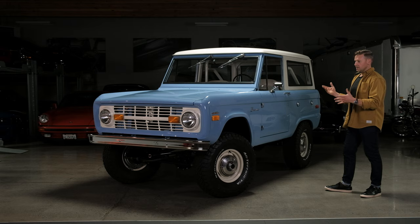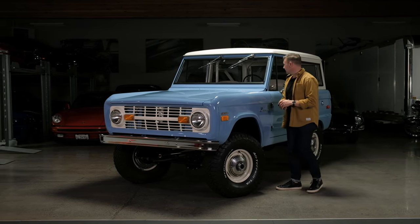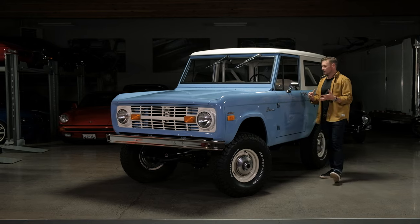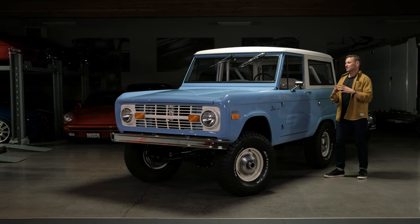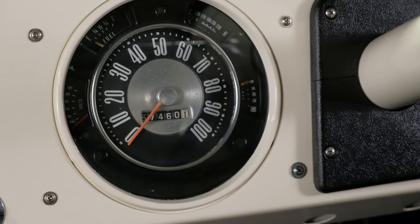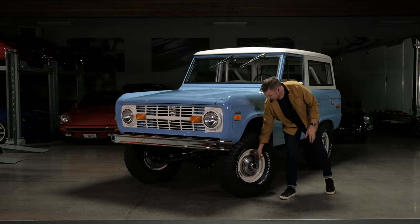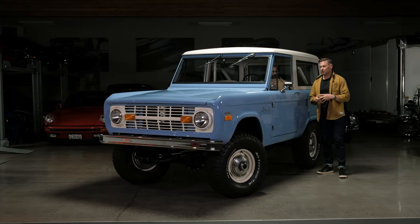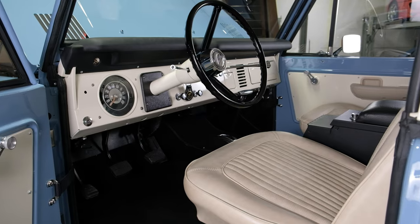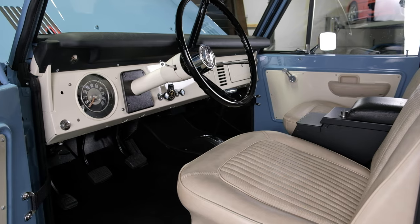You'll see that in the underside during our walkaround. When you move into the interior, the dash pad was replaced. Some key items were retained, like the original odometer and speedometer. These are the original hubcaps as well.